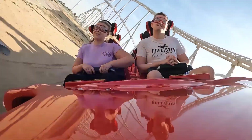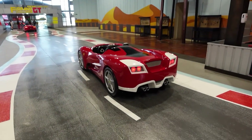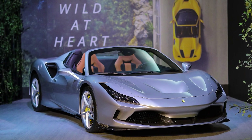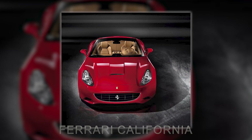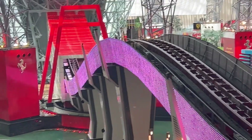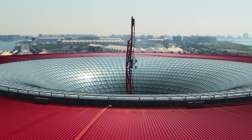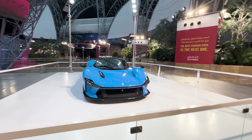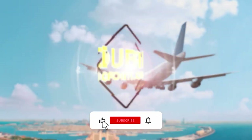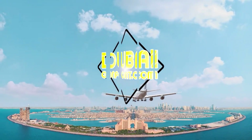Beyond all the attractions and thrilling adventures, Ferrari World also offers the chance to get behind the wheel of a real Ferrari. Visitors can choose between a Ferrari F8 Tributo Spider or a Ferrari California — an amazing way to flex among your peers. As they say, life is a journey, but at Ferrari World Abu Dhabi, it's a thrilling ride.